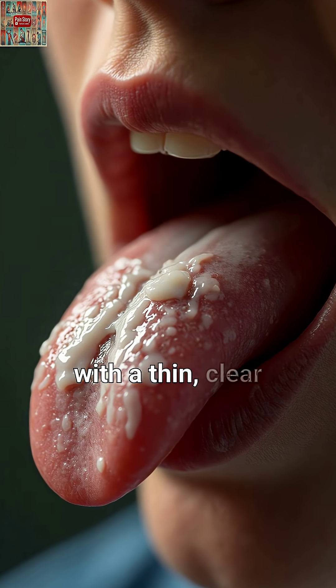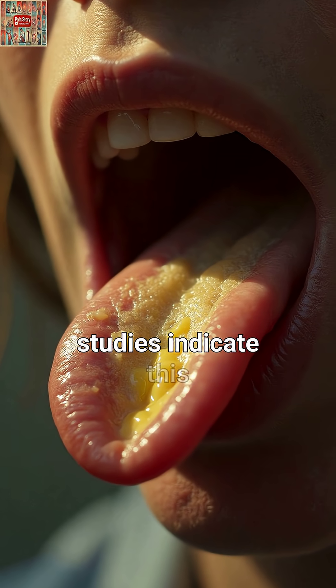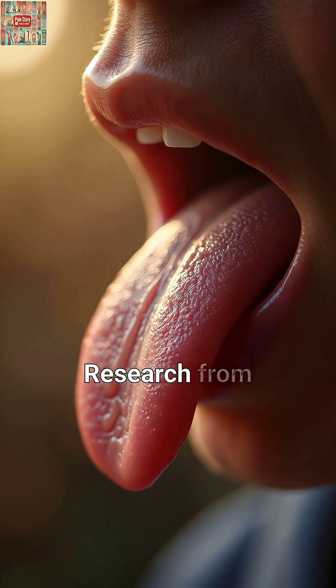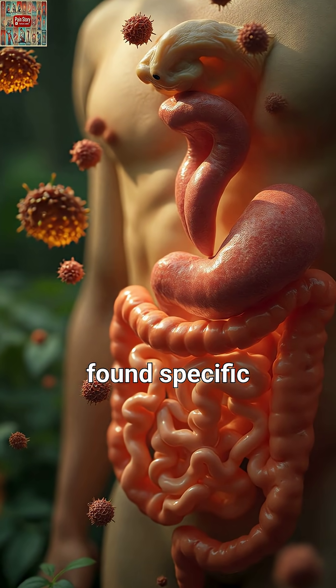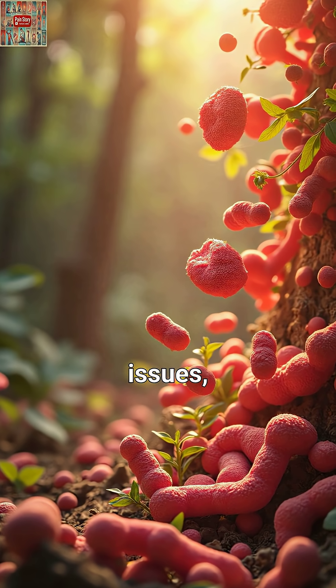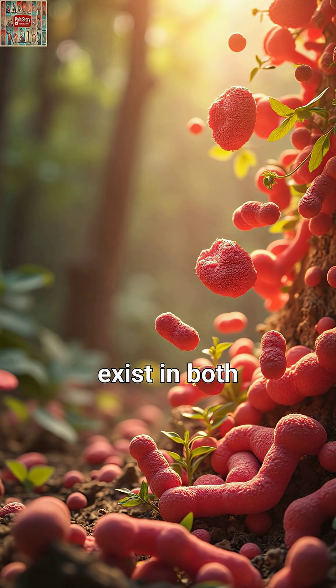Here's what to look for: a healthy tongue should be pinkish-red with a thin, clear coating. But if you notice a thick white or yellow coating, studies indicate this could signal an imbalance in your gut bacteria. Research from Shanghai University of Traditional Chinese Medicine found specific bacterial shifts in tongue coatings that correlate with gut health issues.